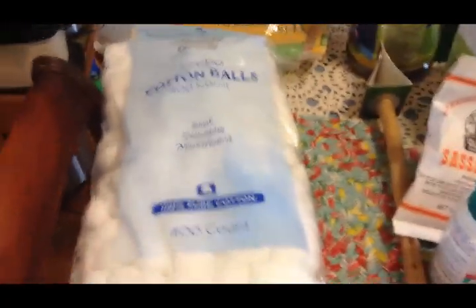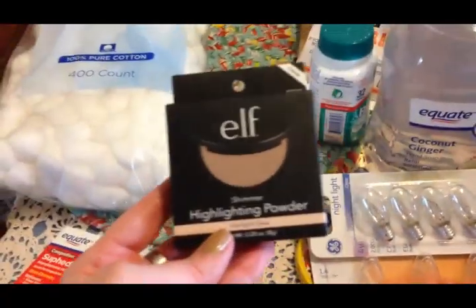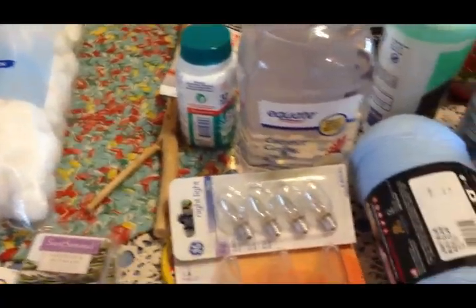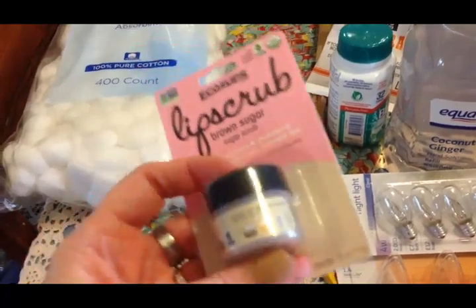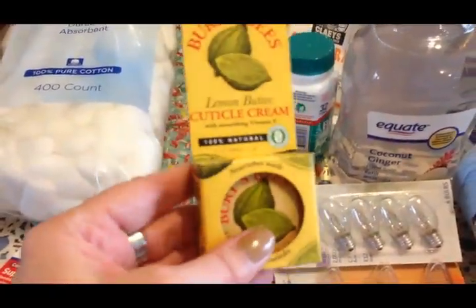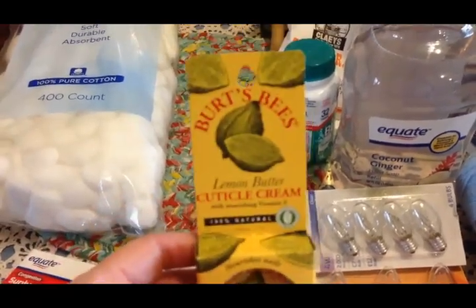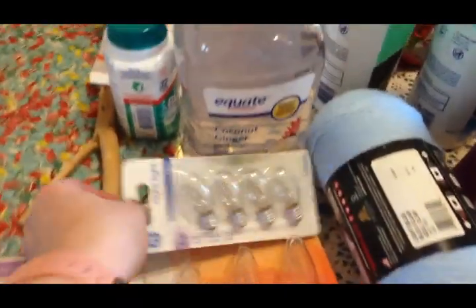Olivia changes her nail polish all the time so we go through cotton balls a ton. Olivia wanted some highlighting powder so we got some ELF, and she wanted to try some lip scrub - I told her fine but I get to borrow it sometimes so we're going to share this. I got this cuticle cream for about two dollars fifty - it's the Burt's Bees brand which I really like.